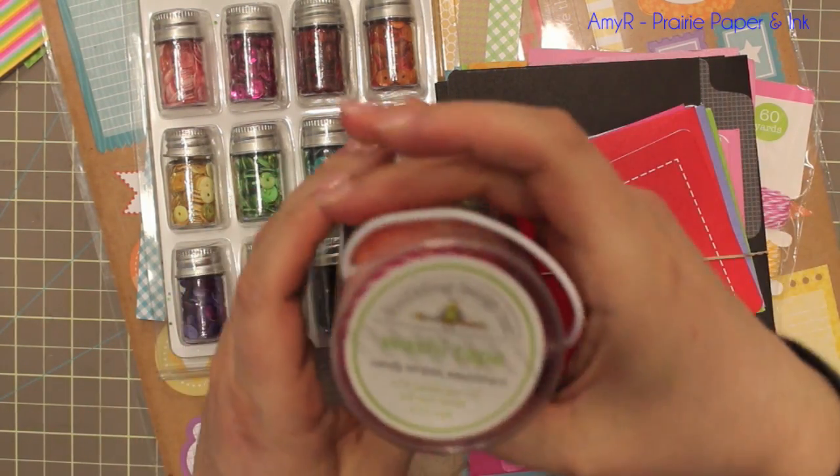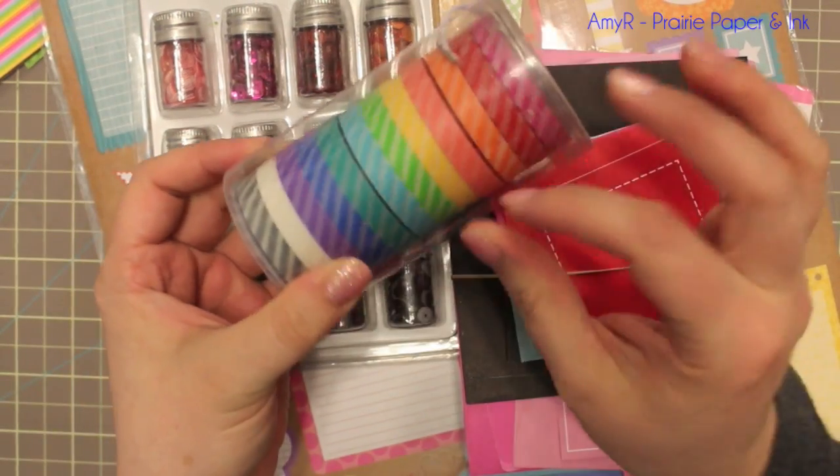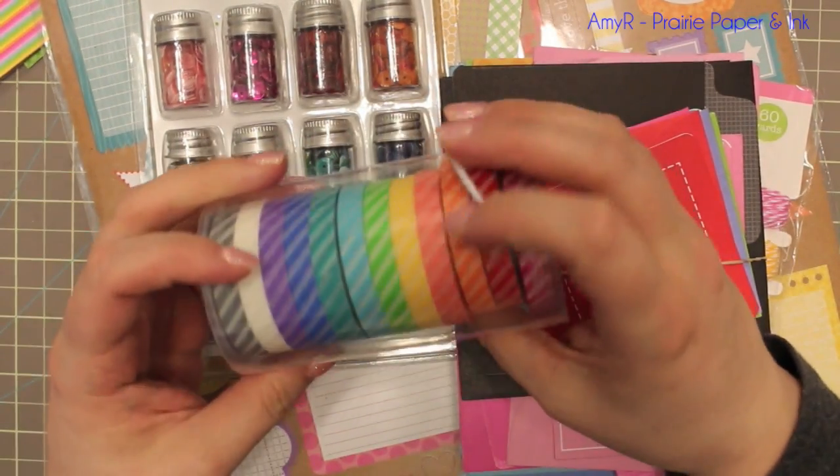So I got this pack of washi tape — the candy stripe assortment. It's really fun. I like how it's narrow; it's about half the width of regular washi tape that I'm used to. So basically a lifetime supply of washi tape.